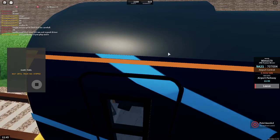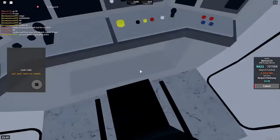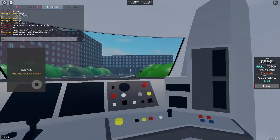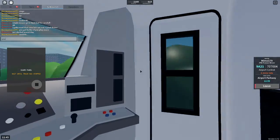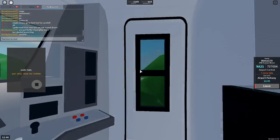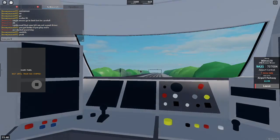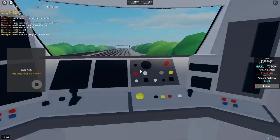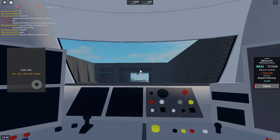Welcome onboard the Stepford Connect service to Stepford Airport Central. The next station is Stepford Airport Parkway. We will shortly be arriving at Stepford Airport Parkway. Please mind the gap between the train and the platform.